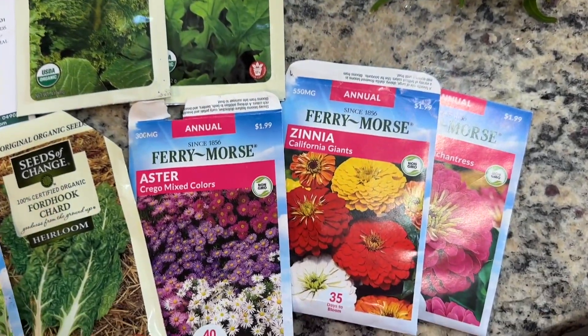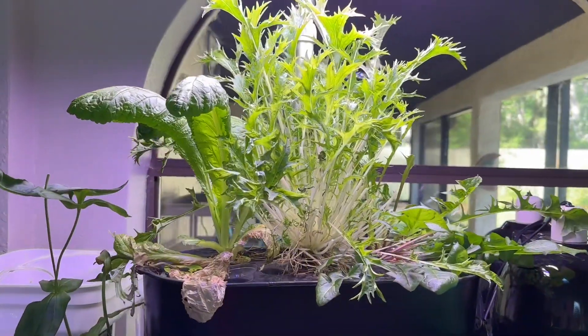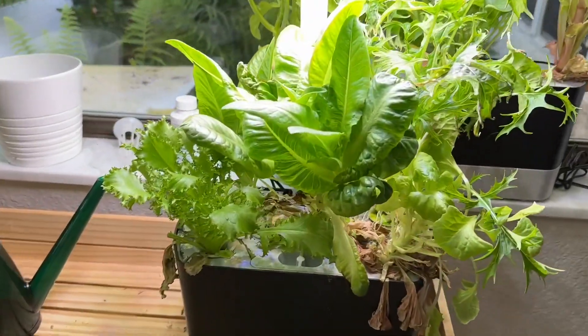Zinnias will grow, but they quickly overtake the lights and height, so they do better outside. Florida has a short growing season for leafy greens before it gets too hot, so with the arrow gardens, I can grow greens year-round.